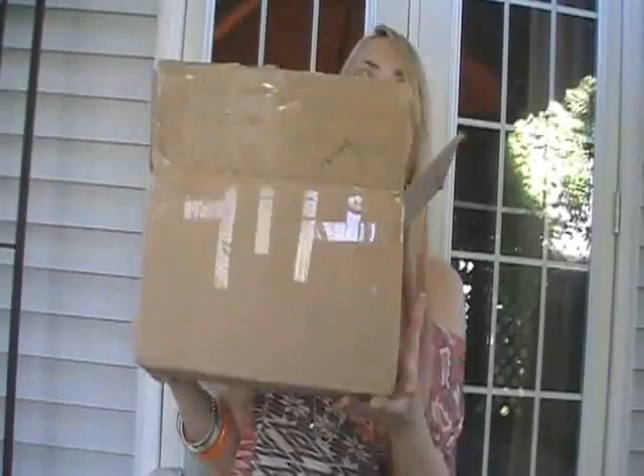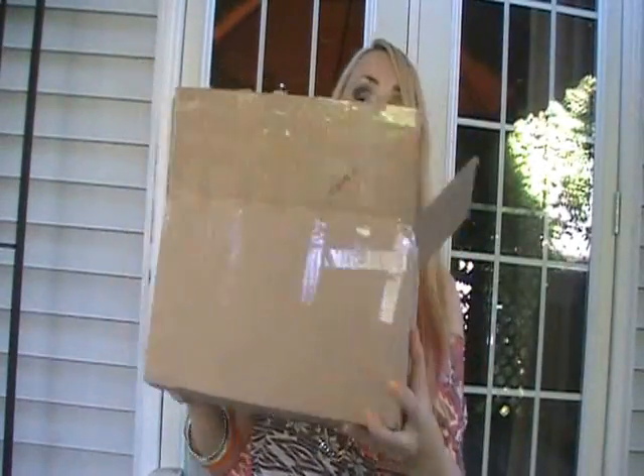Hey cuties. So today I'm going to be doing a haul video, so let's get started. I have a pen pal in the Netherlands and her name is Daphne, and we sort of send each other back and forth gifts periodically. If you want to see my last haul where I gave her stuff and she gave me stuff, you can click right here and I'll stick it down below as well. This is the huge box of things she got me — the hugest gift yet from her and I honestly appreciate her so so much.